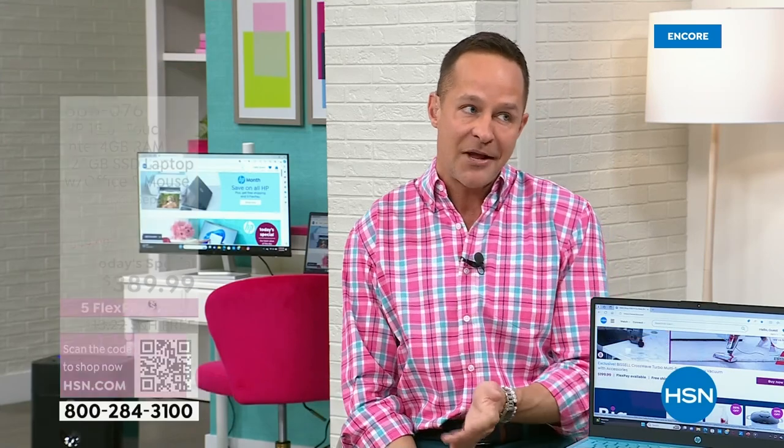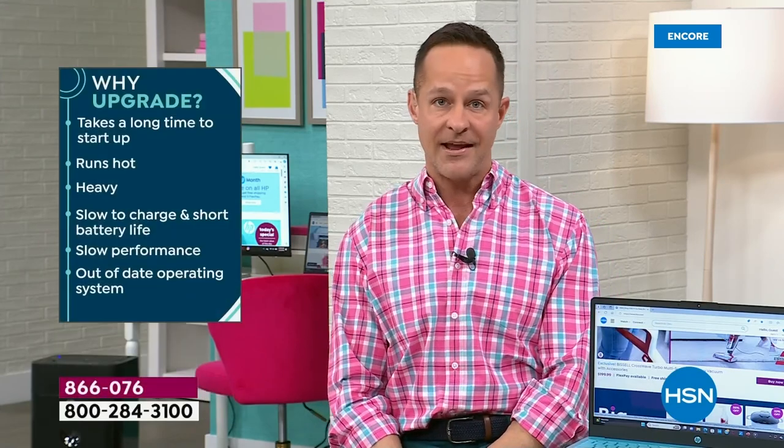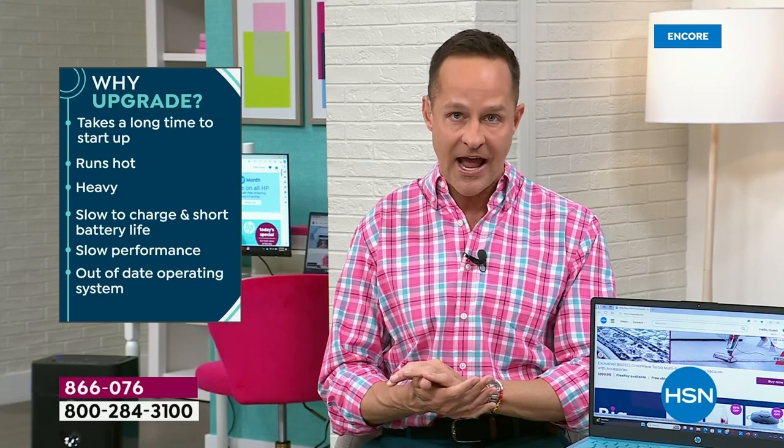I want to talk about upgrading for a minute. How old is your computer? Is your computer three or four or five years old? Three or four or five years ago, had you heard anything about ChatGPT? Had you heard anything about AI? Technology flies.